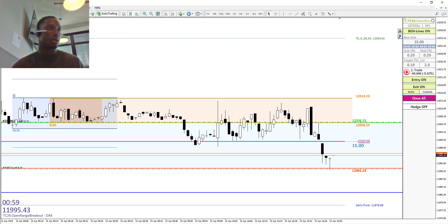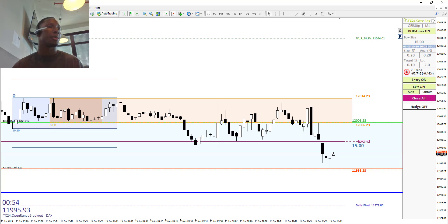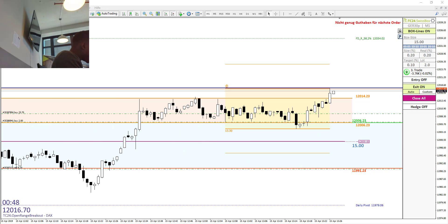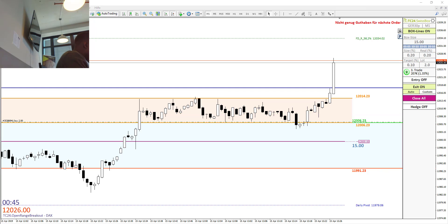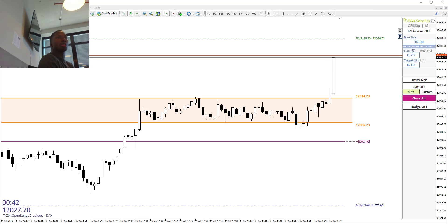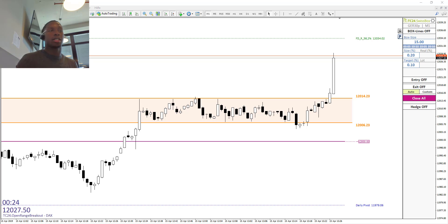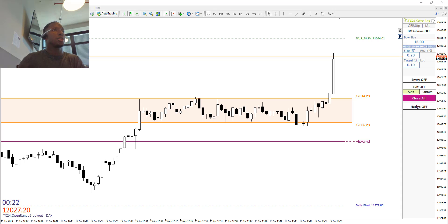The target is still the same and we are around this 12k area, which has now got rejected. Maybe it will test this 12k area again and then — we took profit now.